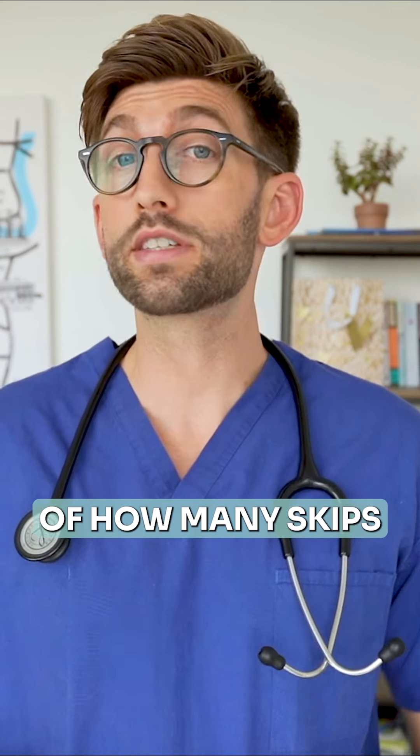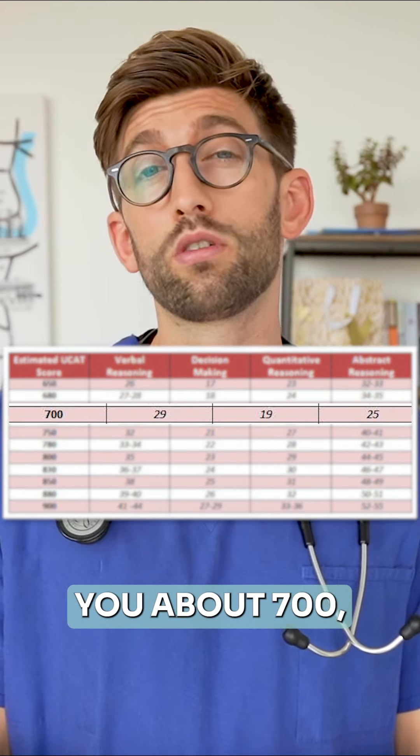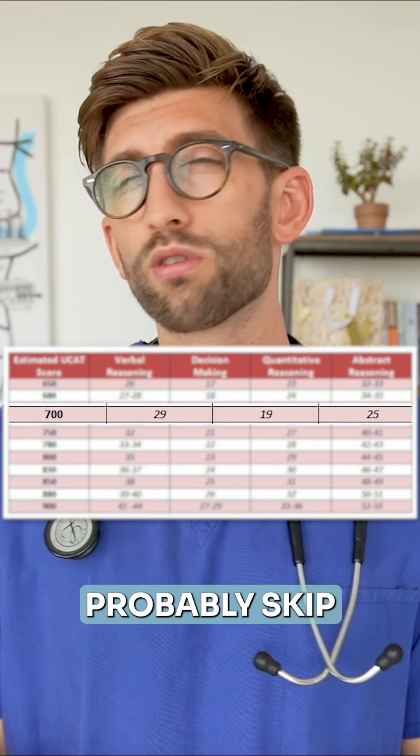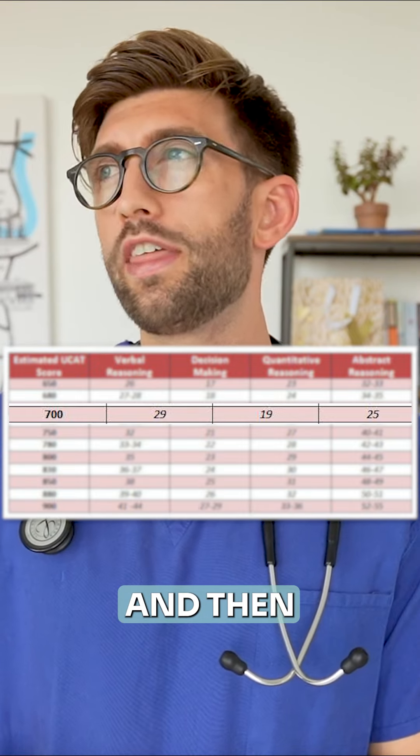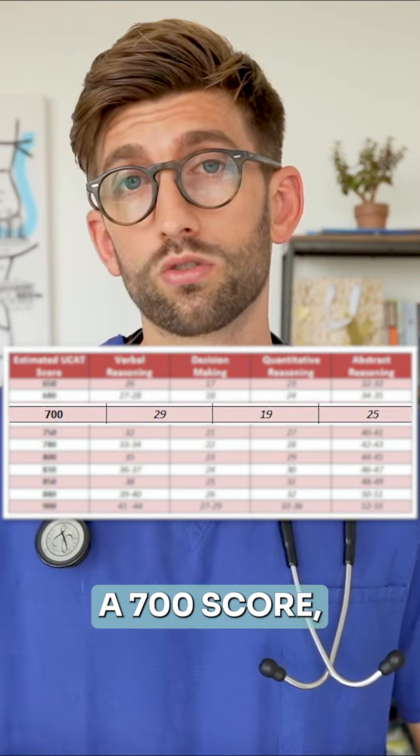You can have a tally of how many skips you're allowed. In this section it's out of 29, so 19 correct would give you about 700. That means you can probably skip about five, and assuming you get five incorrect, that would still give you a 700 score, which is pretty good.